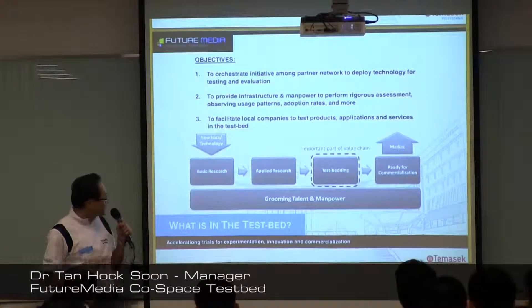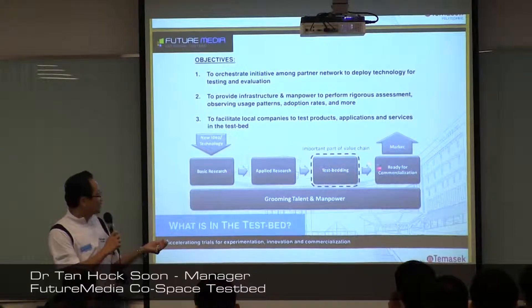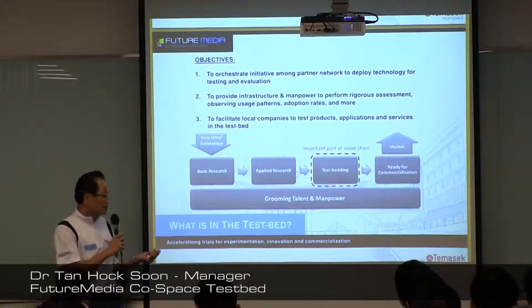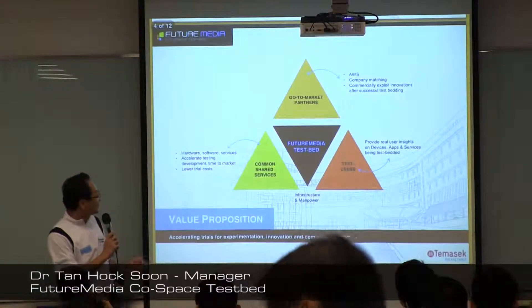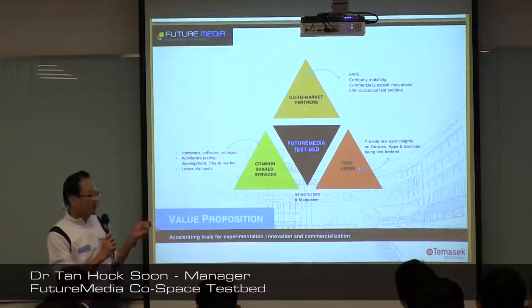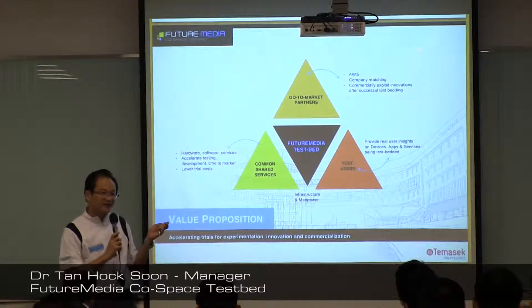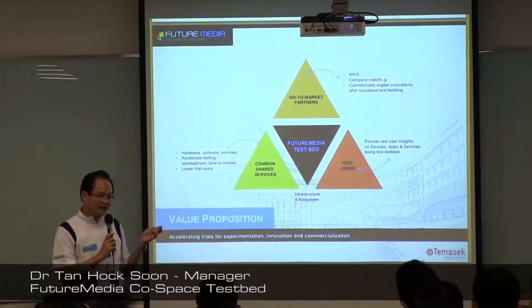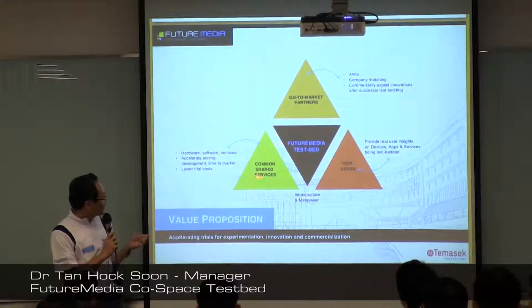If you look at the slides, the testbed is positioned for when you have almost completed a product — at that phase where your product is almost ready and you want people to test it. We have go-to-market partners and we run events like this AWS Accelerated Workshop Series, so that we can help demand drivers and startup companies meet. The series of workshops we carry out will aim to tune proposals so that they can be used immediately after creation.